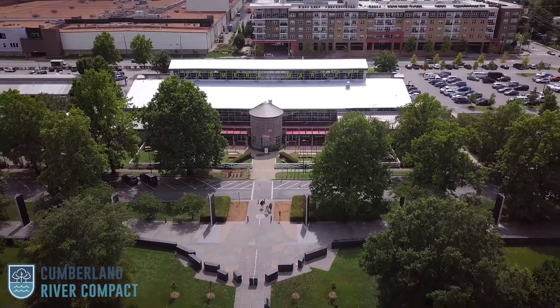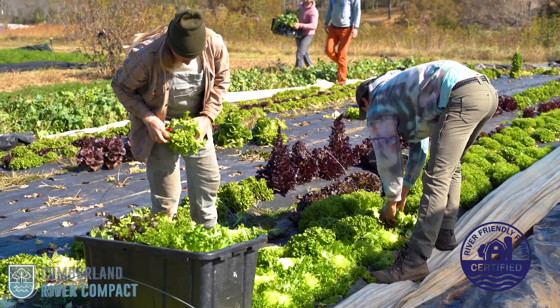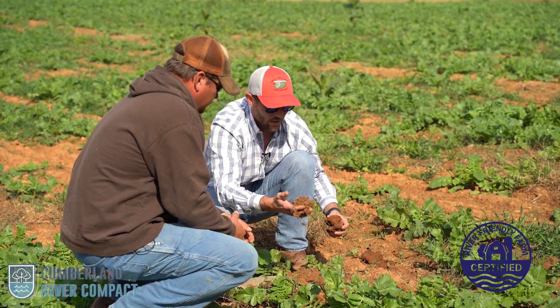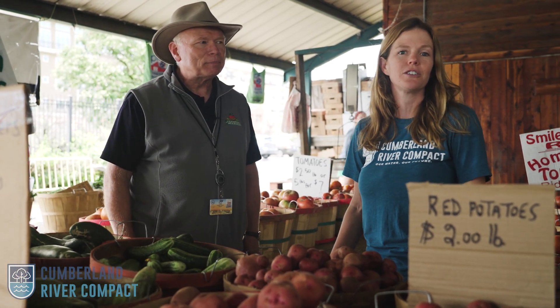Hi, I'm Caroline Hutchins and I'm with the Cumberland River Compact. We have a program called River Friendly Farms, and it is our way to recognize farmers who are good stewards of their soil and our shared water resources. This video is for our River Friendly Farmers to show you how to be better marketers at the farmers market.